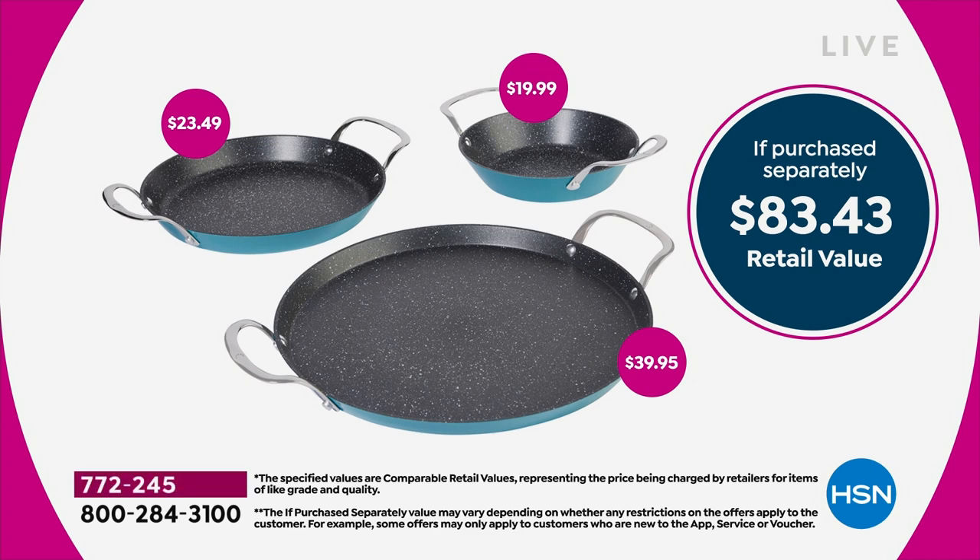Five layers of DuraPan non-stick means less fat, butter, and oil in your cooking — especially heading into holiday season. This is an $83 total value. The 13 inch alone is $39.95, the 10 inch is $23, and the 8 inch is $20. For $10 more you're getting all three. These are nesting pans, so they take up minimal space in your cupboard.